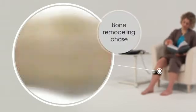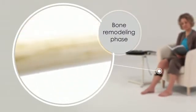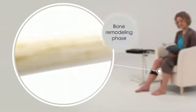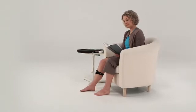Finally, remodeling of a healed fracture replaces weaker woven bone with stronger cortical bone. While this natural repair process often succeeds, bone healing can be delayed or fail altogether.